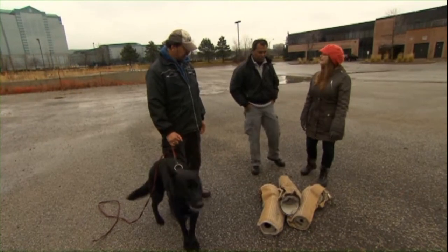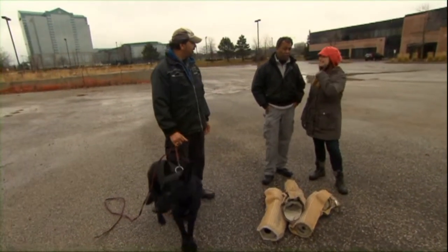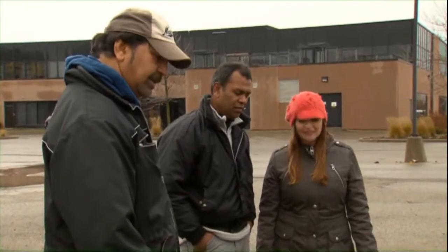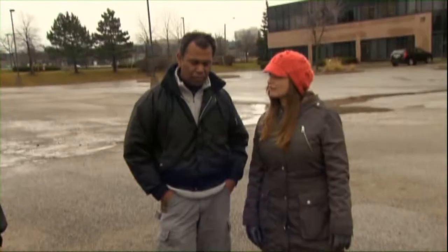We have a couple of arms on the ground here. This is what we teach — we call them sleeves in the working world, bite sleeves. They're made with burlap, and this is what we use to teach dogs to bite.